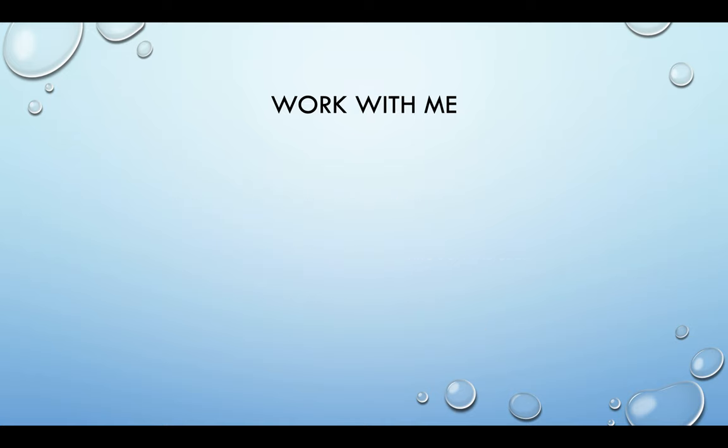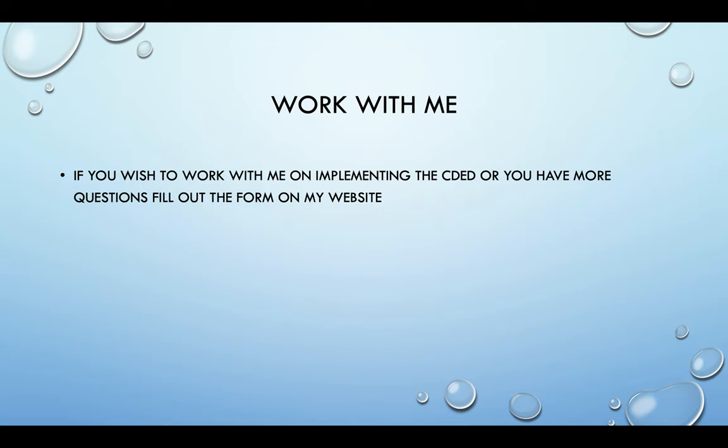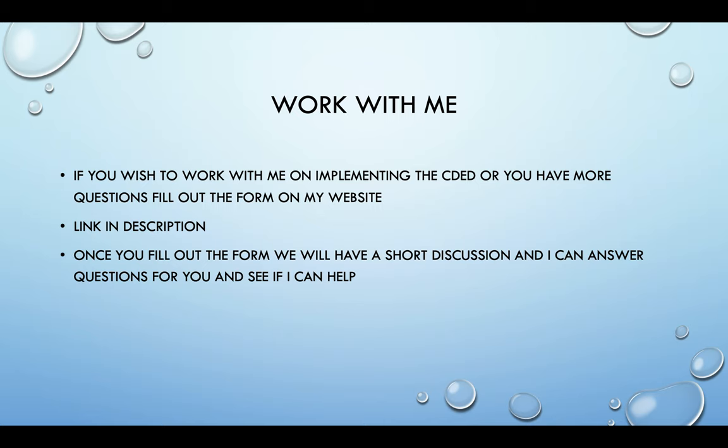There is an option to work with me. I have a program for people who want to do the Crohn's disease exclusion diet. If you wish to work with me, there is a form to fill out on my website — I'll link that below. Once you fill out the form, we would have a short one-on-one discussion where I can answer any questions, and we can see if I can be helpful to you on this journey. And anytime working with me on the CDED, if you feel it's not the right diet for you, we can move and flex from there. This is your life, your diet, your disease, and it's all individual — that's why it's important to work with a professional.